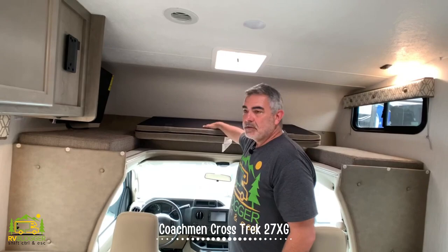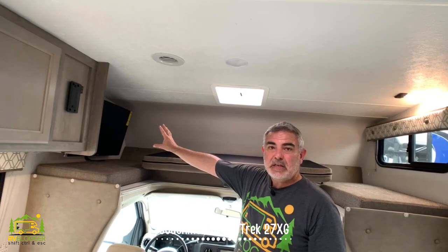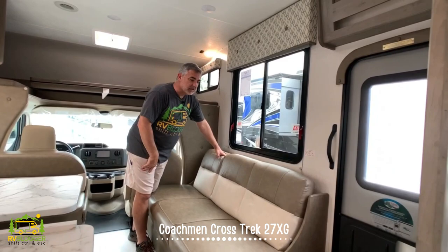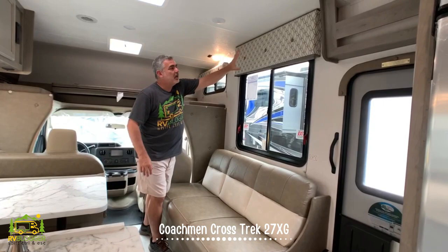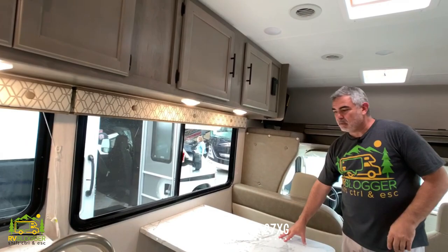Up top, there's a nice bunk area that two people could squeeze into, though one would be more comfortable. If you had two kids, they could squeeze up there. There's also a TV mount above that can be seen from laying in bed or from the couch across from it. The couch jackknifes into another bed where someone could sleep. And instead of having cabinets above the couch, they put in a really big window, which makes it feel nice and bright and airy in here.